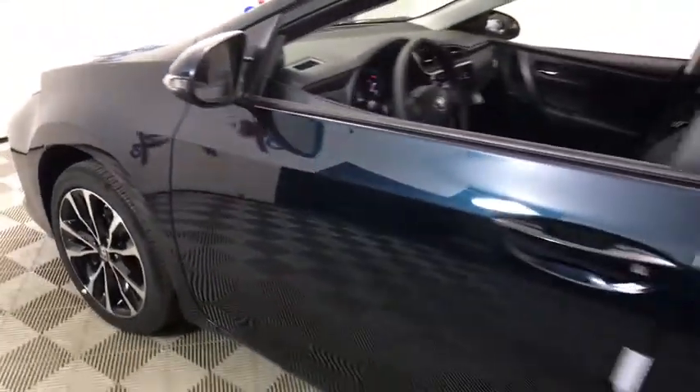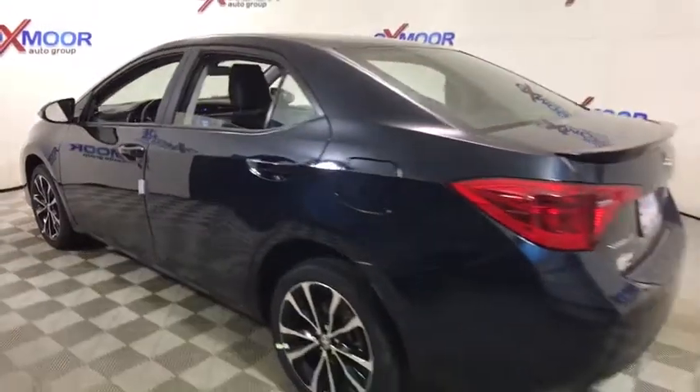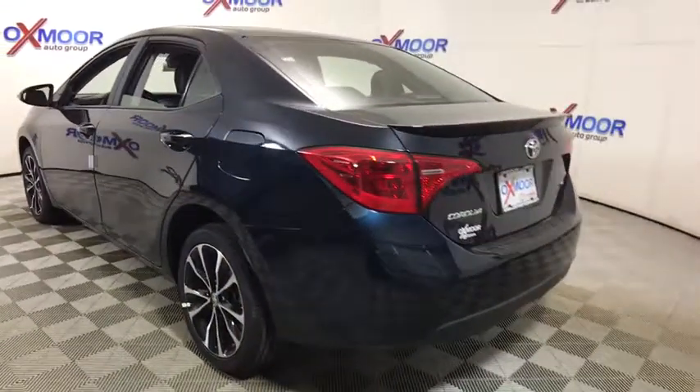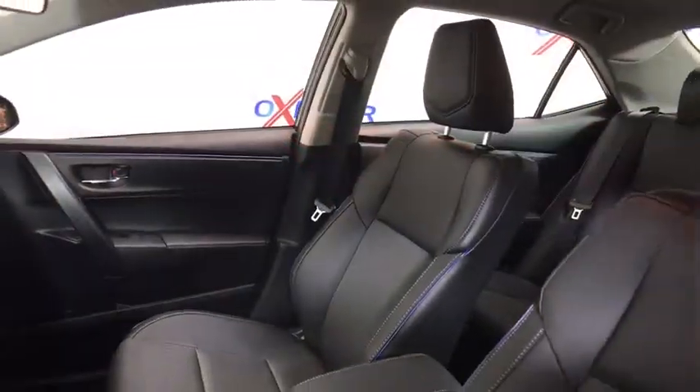The 2018 Toyota Corolla. The Corolla is still a great option for those who want dependability, comfort, and value. This vehicle has less than 100 miles. Here are some of this vehicle's great options.